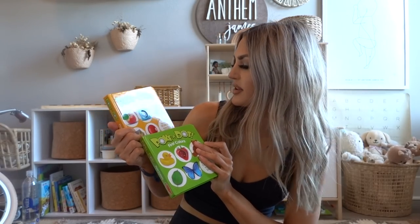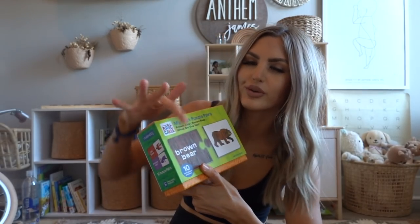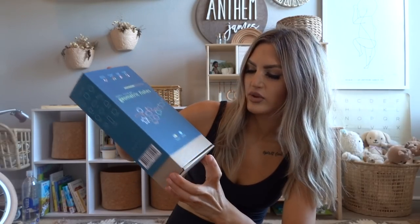From The Tot I got 'My First Puzzle Pairs' — you pair the color with the animal to teach colors, kind of like the Brown Bear book we already have. Super cute little cards. Also from The Tot, this is a little geometric fishing game — it has little magnets on the fish and you have a little fishing rod and you dip down and catch a fish. I thought those were really cute.